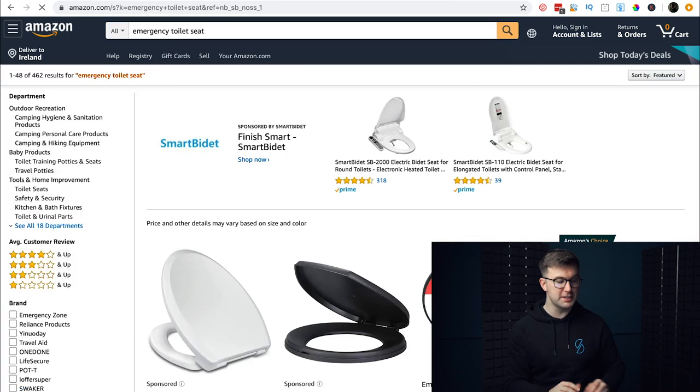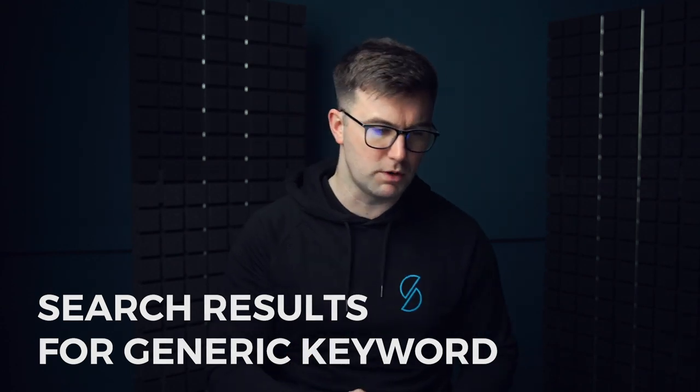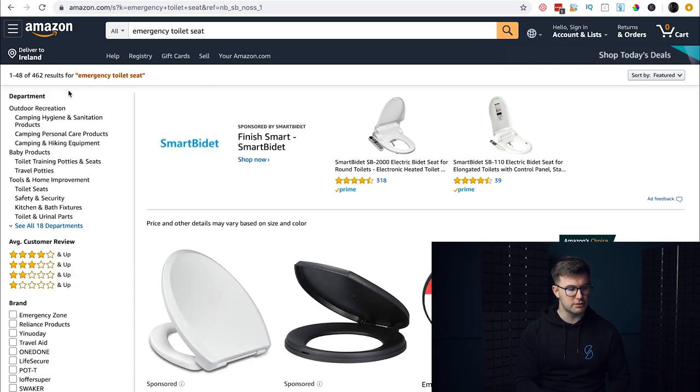An emergency toilet seat is actually a really good and important product. Let's look at it: 462 results for that keyword. That's the first number I want to talk about — the search results for the generic keyword. There are 462 different product listings that contain the words 'emergency toilet seat,' though they may not contain all the words.